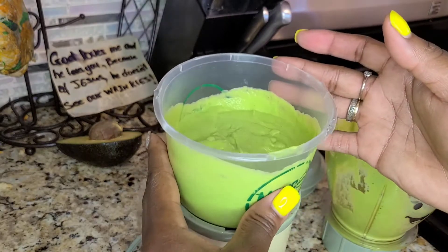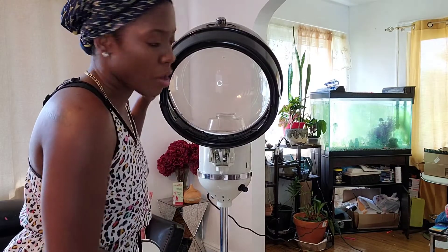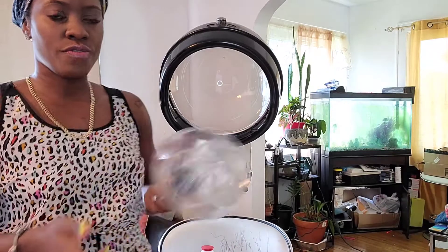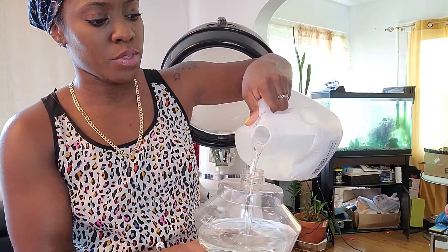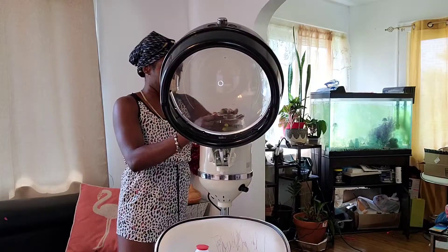This is the hair steamer I'm going to be using with my deep conditioner. The steamer will help all the nutrients from the deep conditioner penetrate my hair. I'll use it for 30 minutes, then rinse it out, let it air dry, and style. The first thing I need to do is fill the steamer with distilled water — distilled water helps prevent hard water buildup, which is why it's good to use in the steamer. My avocado and kale mask is ready.